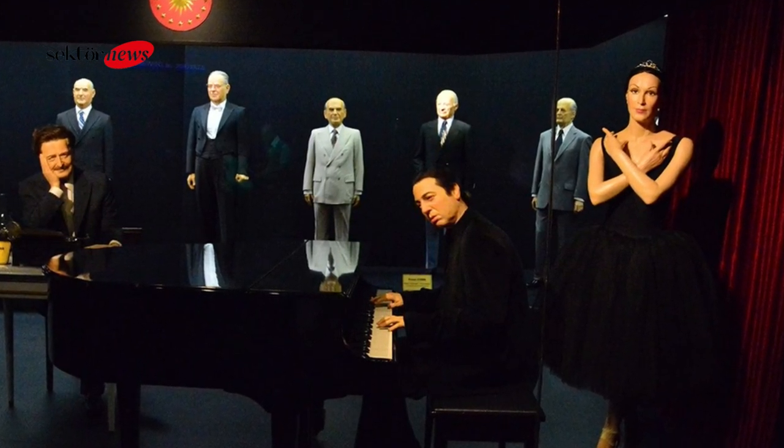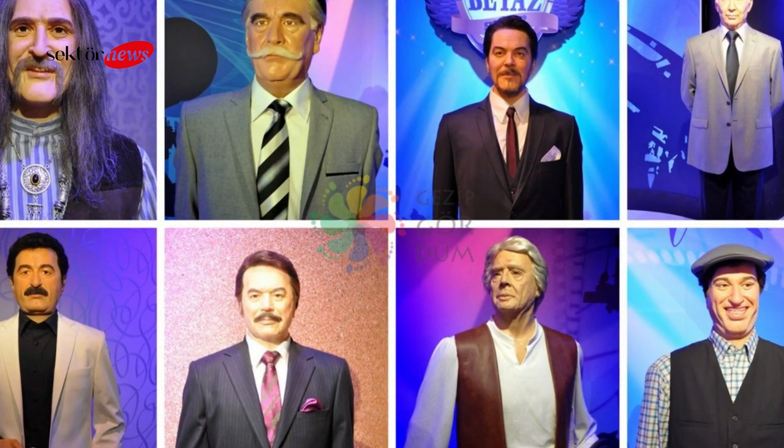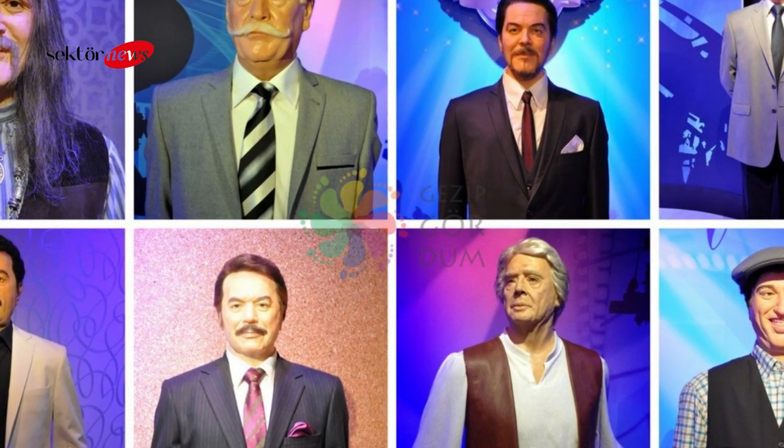Some of the mummies are also displayed with the clothes and accessories that they were buried with, providing insight into the fashion and style of the time. Visitors can also see a range of other artifacts at the museum, including pottery, weapons, and jewelry.